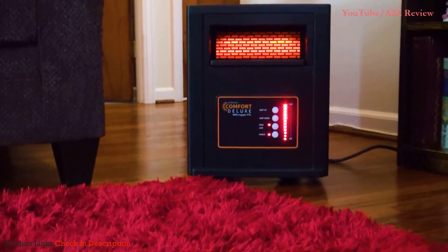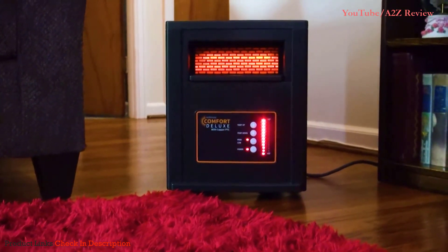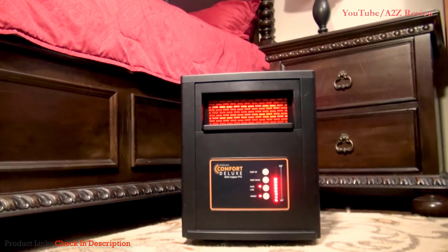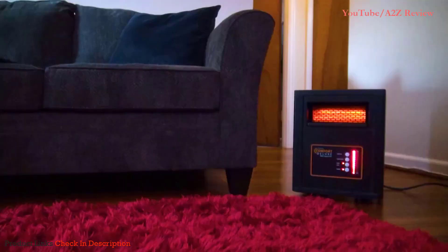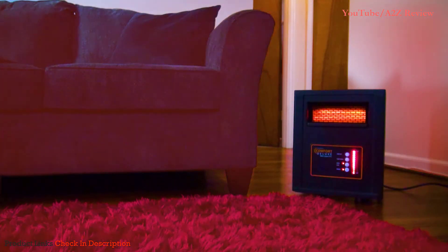Air & More Comfort Deluxe is a compact, easy-to-use space heater that is perfect for warming rooms like bedrooms, offices, and living areas. Unlike some heaters that simply warm the air in front of them, the Air & More uses radiant infrared heating to generate oven-like warmth that envelopes your skin and seeps into surrounding objects, leaving your entire space feeling cozy.